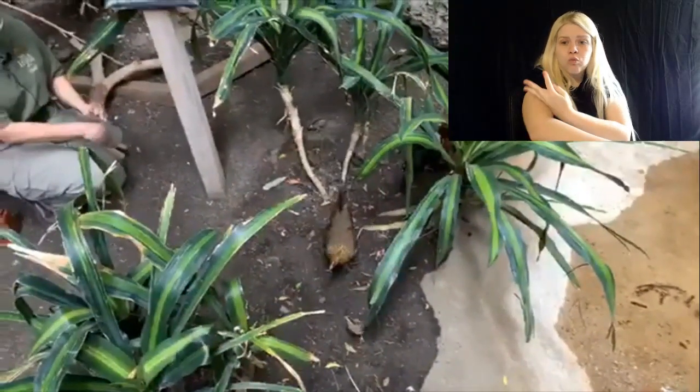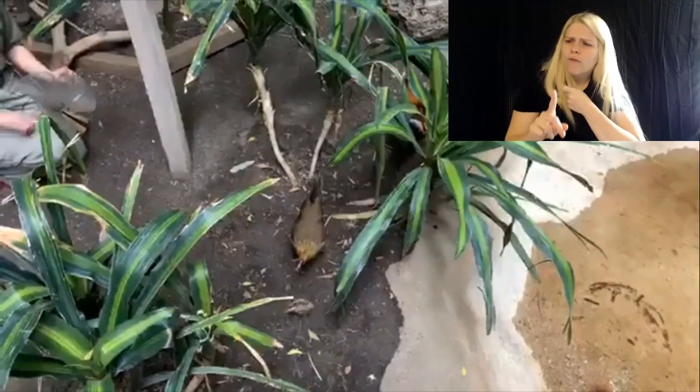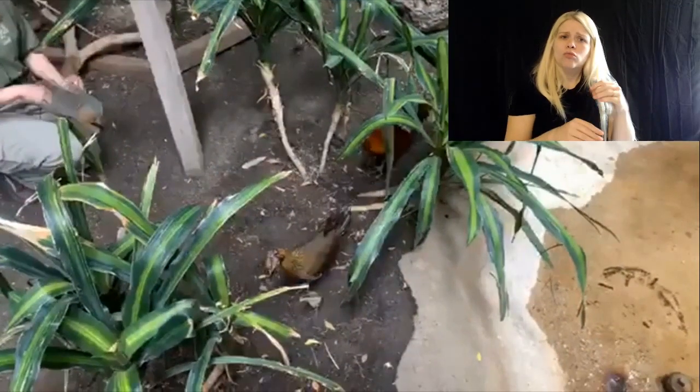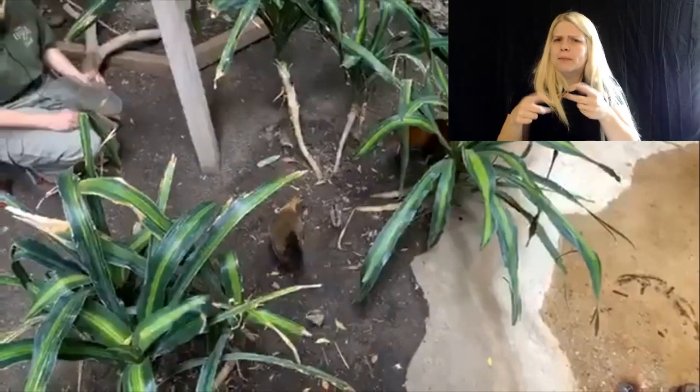Now, these jungle fowl — they're native to where? South and Southeast Asia. Although they've been brought to different parts of the world, there are a lot in the Hawaii Islands, and some in the U.S. as well. People do keep them at home.